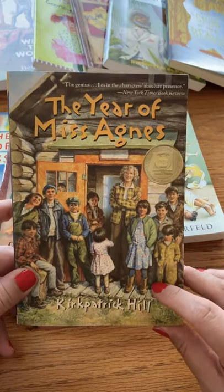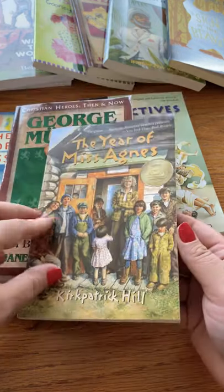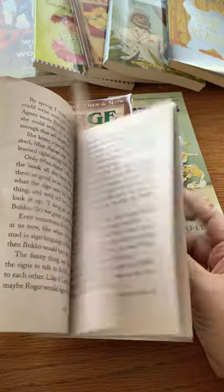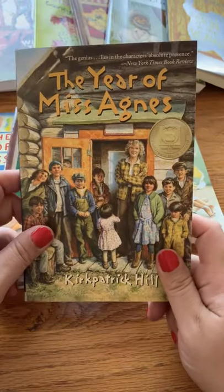Also in History, Bible, Literature B is The Year of Miss Agnes. Miss Agnes was a rural community teacher, and she made an epic impact on her students in multiple ways.